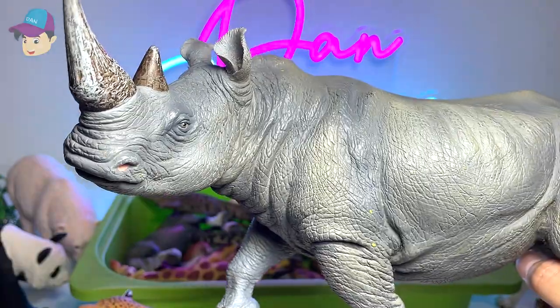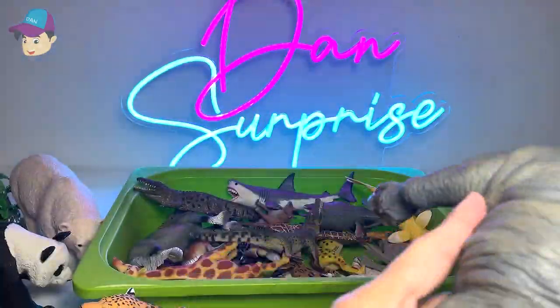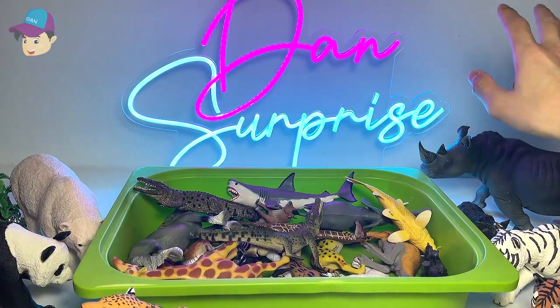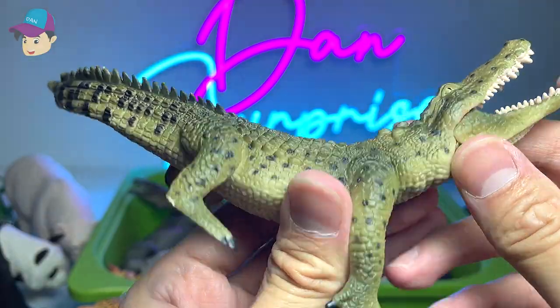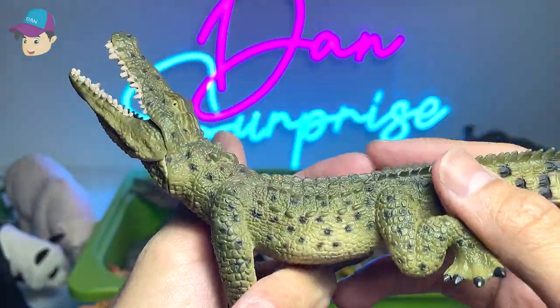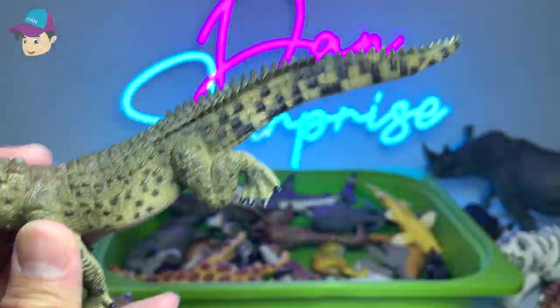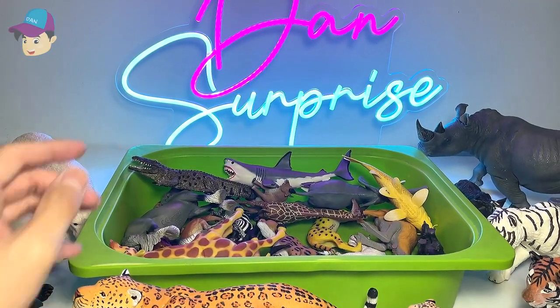Another creature you can usually find in the zoo is this rhinoceros — plenty of them in fact. Crocodile — I've seen them as well. But this one is actually a Nile crocodile, which is a crocodile from the Nile River. I'm not too sure whether the crocodiles in my zoo are the same species.